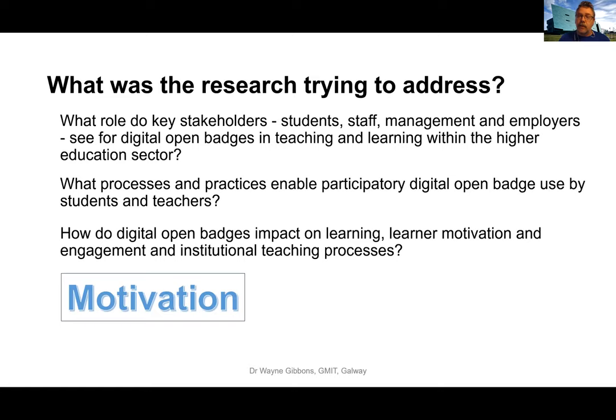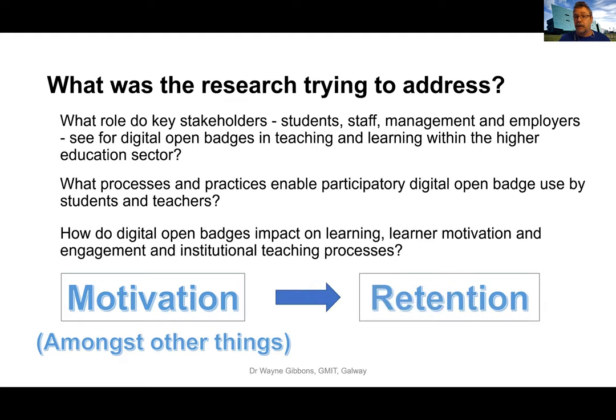It goes back to motivation. The third question is arguably the most important, because it talks about motivation. Motivation is a factor in retention, and the context of the study was to see if there was some way to boost retention.